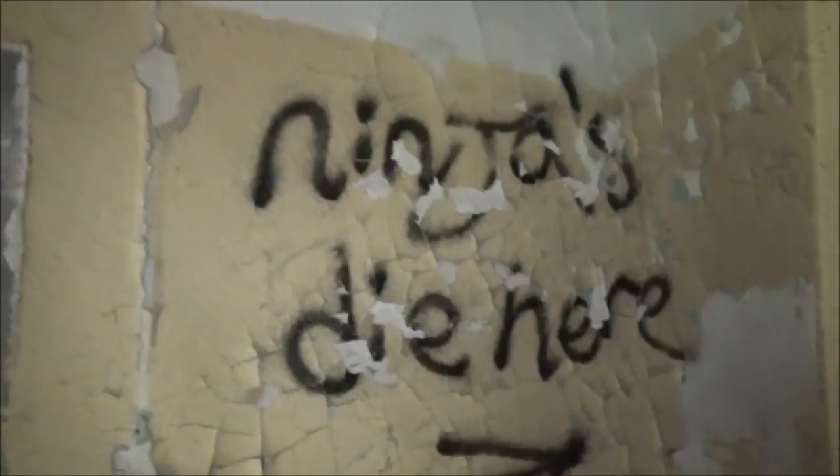Not sure what those are. There's the basement. Nope. Ninjas die here? Well, I'm not a ninja, so let's head upward.